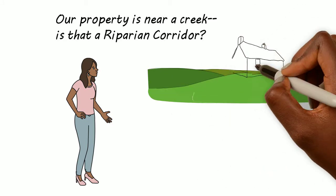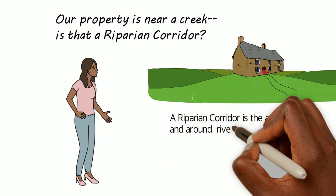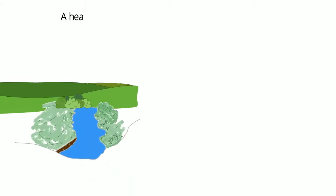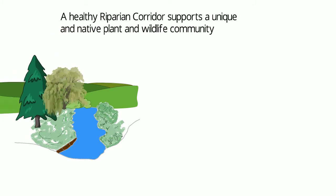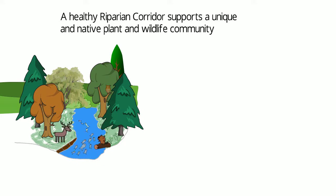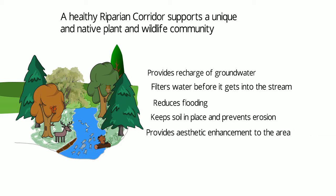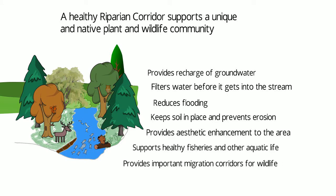A Riparian Corridor is the area in and around rivers, streams, and creeks. A healthy Riparian Corridor supports a unique and native plant and wildlife community. It provides recharge of the groundwater, filters water before it gets into the stream, reduces flooding, keeps soil in place and prevents erosion. It also provides aesthetic enhancement to the surrounding area, supports healthy fisheries and other aquatic life, and provides important migration corridors for wildlife.